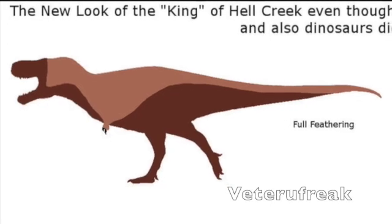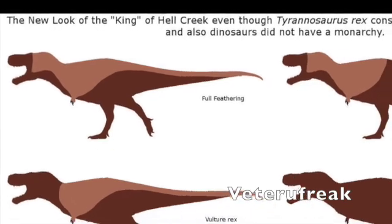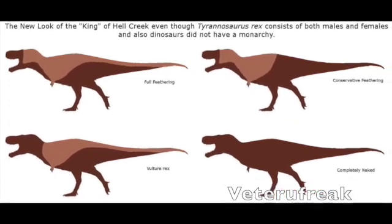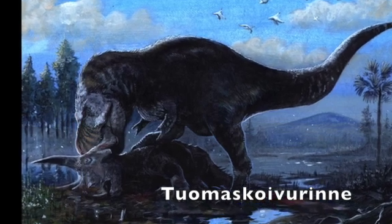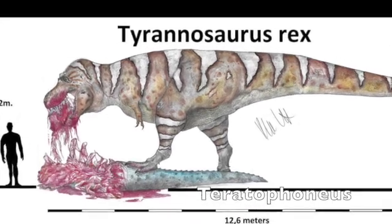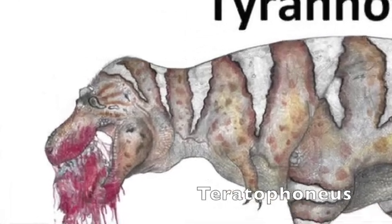So, now that we know that T-Rex had feathers, the next question is how many feathers did it have? Now, there really isn't much to go on, so a bit of reasonable speculation is needed. We know that T-Rex wouldn't have needed a lot of feathers, as it was so big and the environment that it lived in was pretty warm. Scale impressions seem to show where the feathers wouldn't be, so that can help too. Essentially, these feathers would be useless and just kind of... be there.